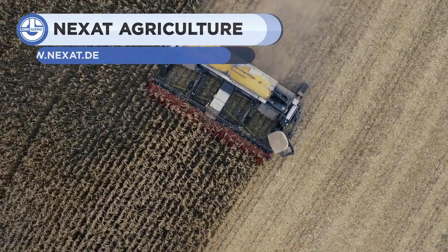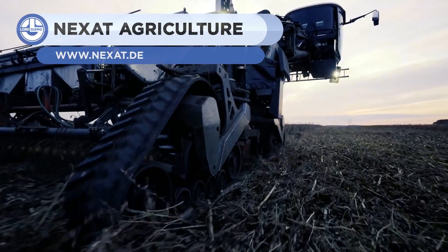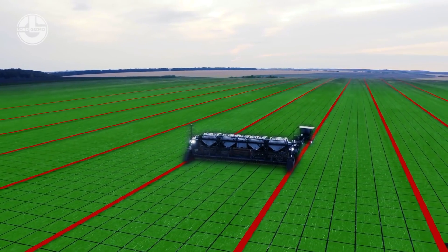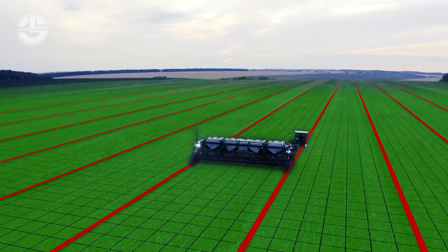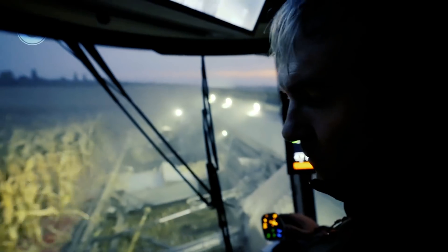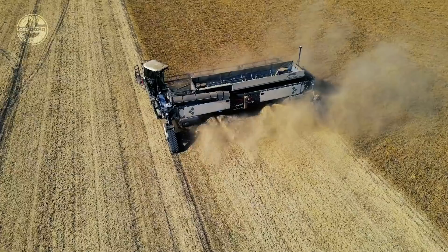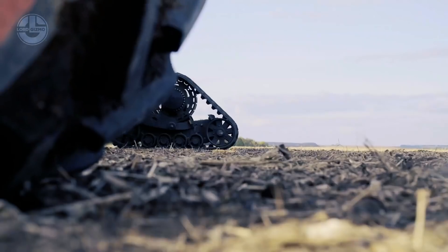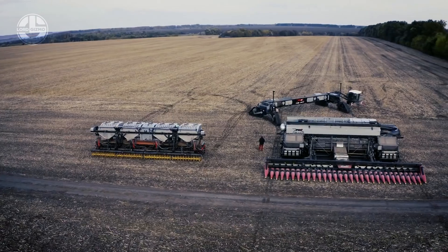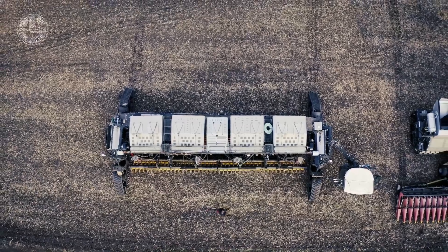Since the 1980s, there have been many who attempted to develop wide-span machines for agriculture use, but few are comparable to Nexat GmbH. This company is offering the world's first holistic crop production system. Its wide-span carrier vehicle can be integrated with interchangeable modules to perform a wide range of applications, including tillage, sowing, plant protection, and harvesting. These attachment modules can be swapped in 10 minutes by one person.